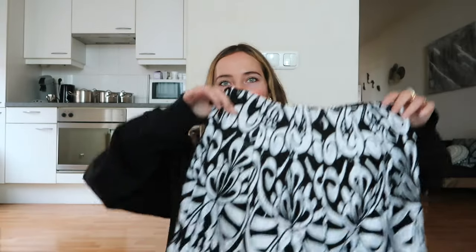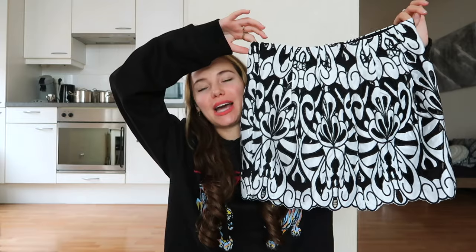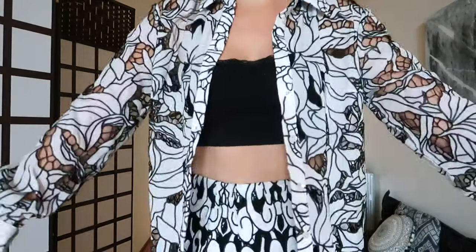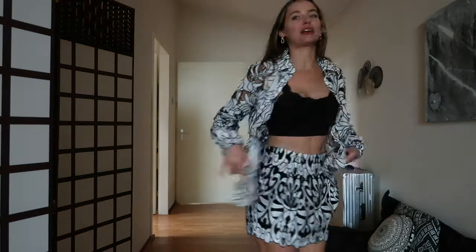I ordered the skirt again this time in size small, hoping it would fit — it looked very small but we'll see. The top was sold out in my size, but I think it's gonna look really good with a different top or with the shirt from my previous haul. Look how cute this skirt is — this is just straight up amazing, I love it and it finally fits well, this is just perfection! No more gaping. For comfort this is perfect. Definitely a 10 out of 10 — I was already in love with the skirt, but now that it's the right size it's even better.